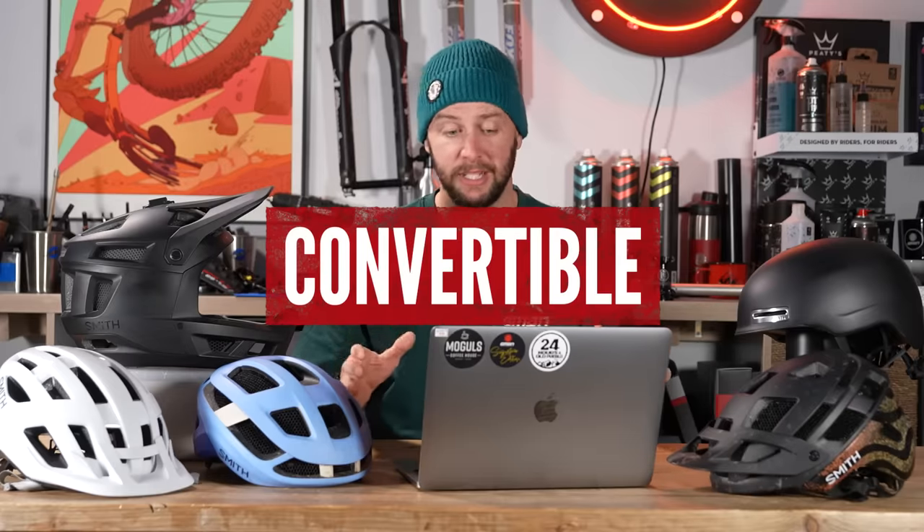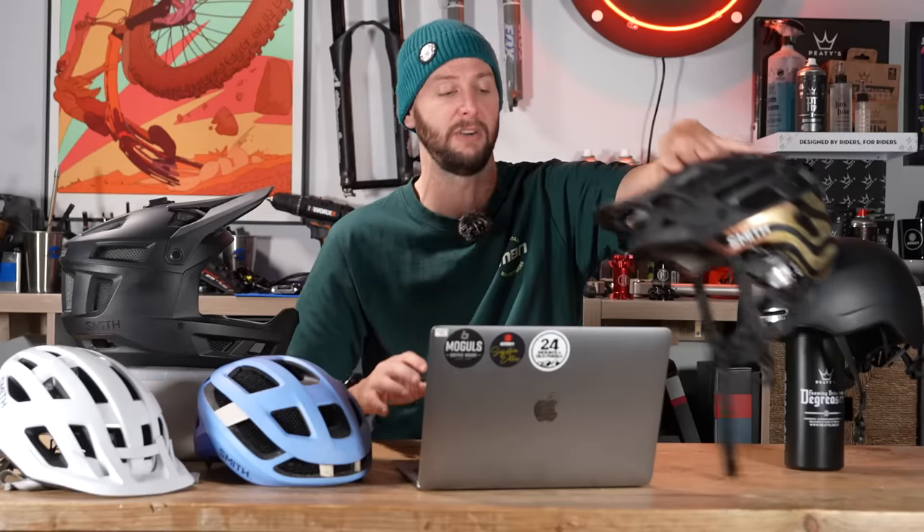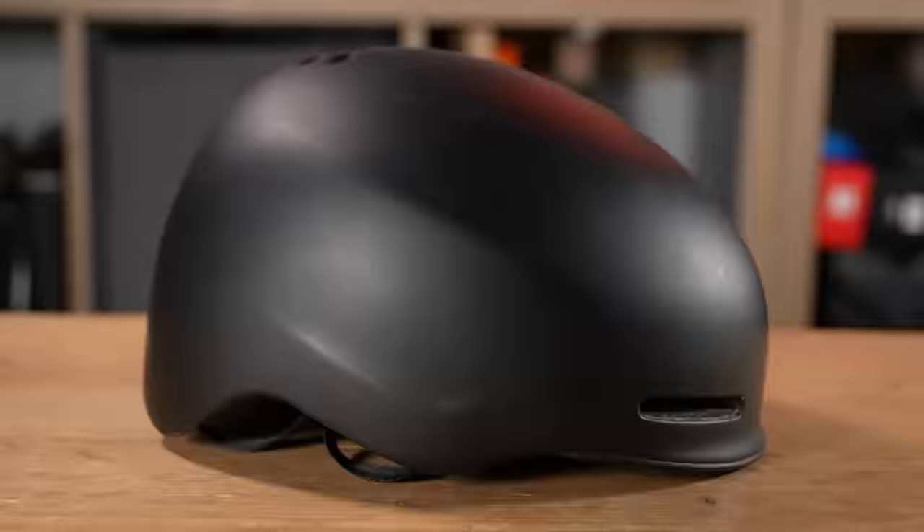Last but not least, there's this new breed of helmet — the convertible. It's an open face, but you can get an attachable chin bar on it. If you're doing long days in the saddle with a big climb, you'd have it in trail mode. You get to the top, clip on that additional chin bar, and you can blast back down with that slight extra confidence.